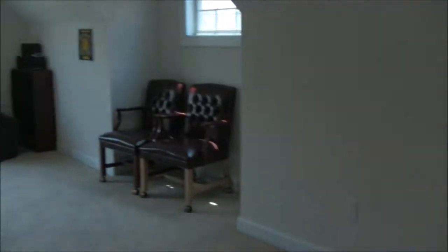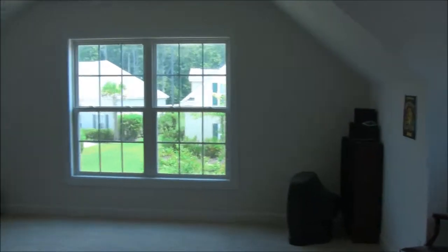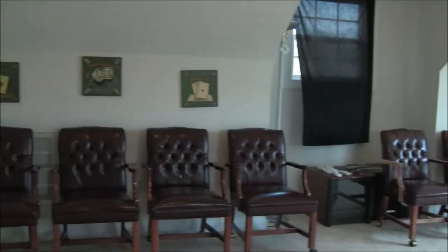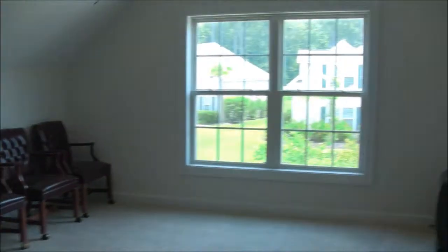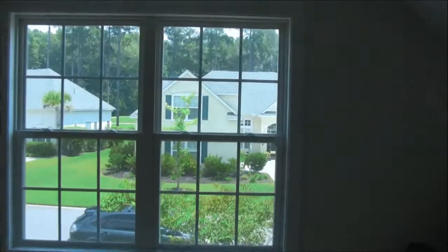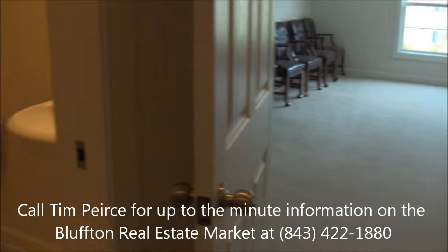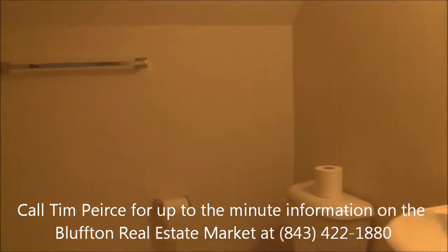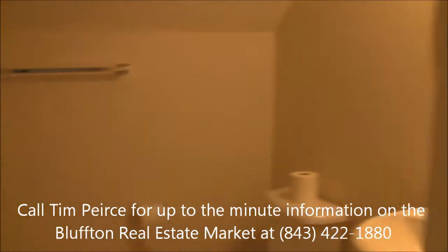I wanted to show you the bonus room here. It's a monster bonus room up over the garage with its own full bath. So this is a four-bedroom plus this bonus room. This is all wired for TV as well — great spot. Here's a shot of the full bath in this bonus room. You could use this as a very large extra bedroom, guest room, media room, or office.